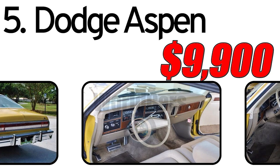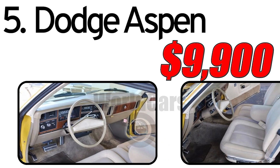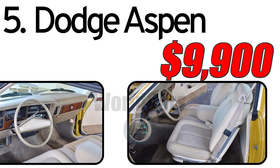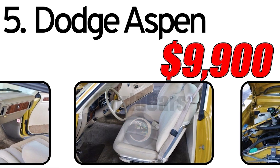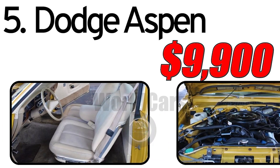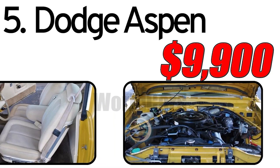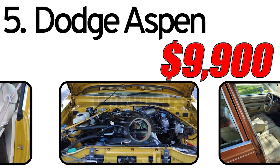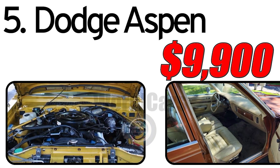This car had three main advantages. First, compact design: the Dodge Aspen featured a compact design, making it well-suited for urban environments and appealing to drivers looking for a more maneuverable car. Second, fuel efficiency: in response to the oil crisis of the 1970s, automakers including Dodge focused on improving fuel efficiency, and the Aspen was designed with this goal in mind, offering a balance between performance and fuel economy. Third, variety of body styles: the Aspen was available in various body styles including sedan, coupé, and wagon, providing consumers with options to suit their preferences.